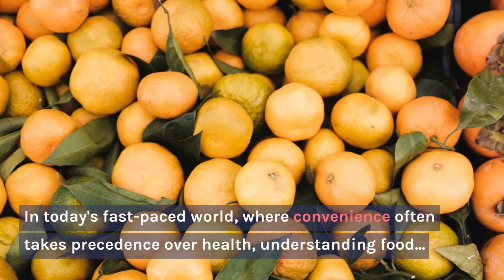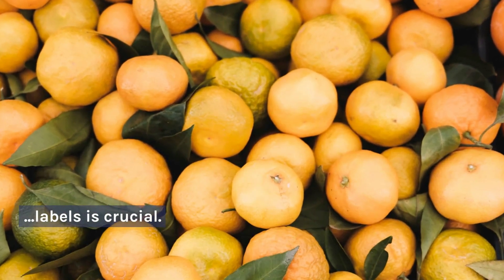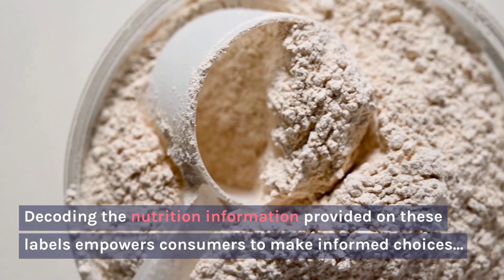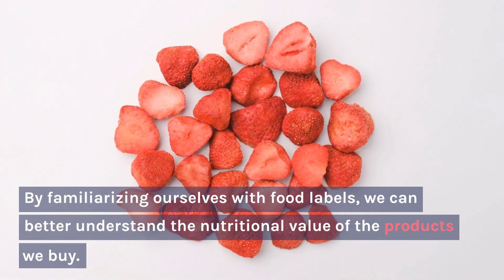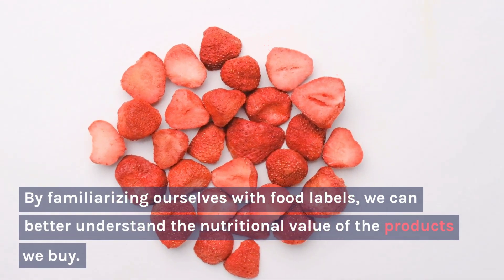In today's fast-paced world, where convenience often takes precedence over health, understanding food labels is crucial. Decoding the nutrition information provided on these labels empowers consumers to make informed choices about the foods they consume. By familiarizing ourselves with food labels, we can better understand the nutritional value of the products we buy.